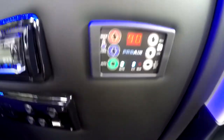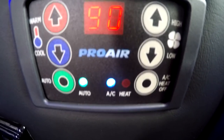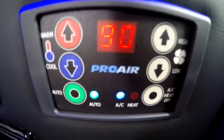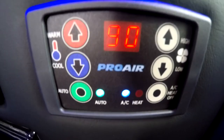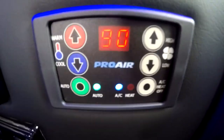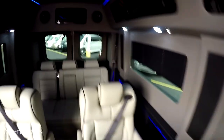As far as heat and air goes in the back of the van, you'll notice we have a digital thermostat here. It's a pretty hot day but it will cool this van down. We use a Pro-Air 2 system, and it does have an auto feature so you can set the temperature and pretty much walk away from it — it will control the fan speed needed to get the van to the temperature you select.